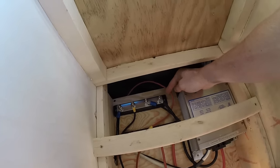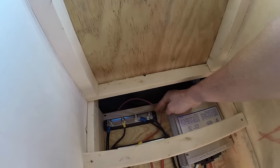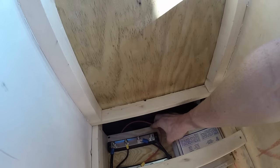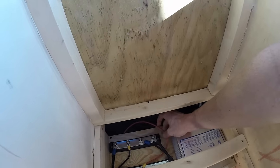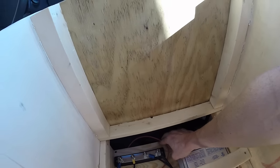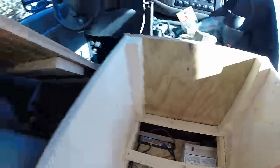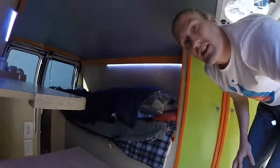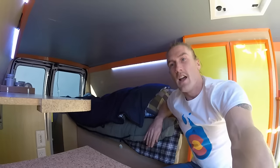The third one is a wire coming from my truck battery slash alternator. When my van is turned on, the house battery gets charged through the alternator. When my van is off there is no connection — there is a solenoid wired in series. And that is exactly my entire electrical system.